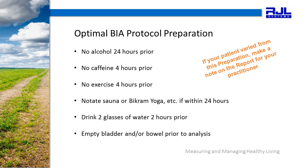Please refer to the card that came with your device kit for the optimal BIA protocol preparation. No alcohol 24 hours prior to the test. No caffeine or exercise 4 hours prior. Please notate sauna or Bikram yoga, for example, within 24 hours. Have the patient drink two glasses of water two hours prior to the test and then empty the bladder and bowels prior to the analysis. If your patient varied from this preparation — for example, they are a new patient or you met them at a health fair — make a notation on the report for your practitioner in the space provided at the top of the page.